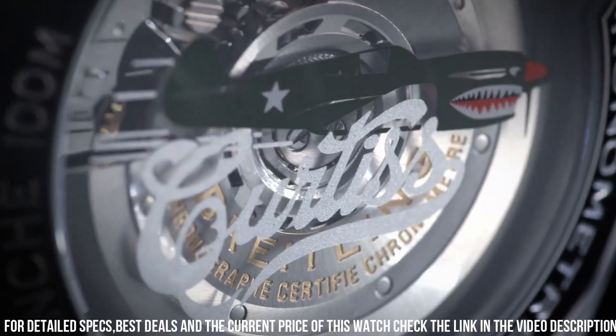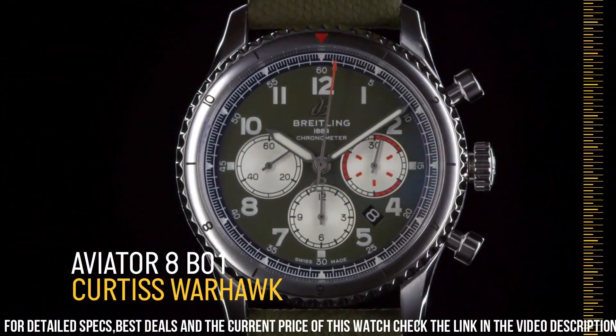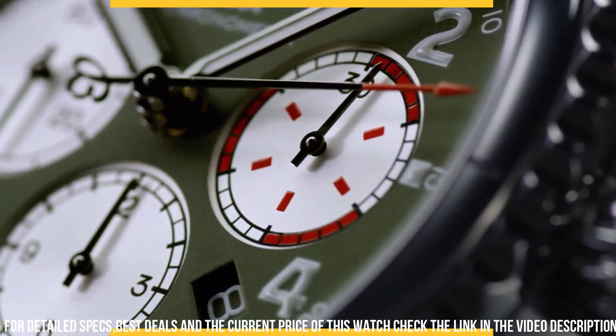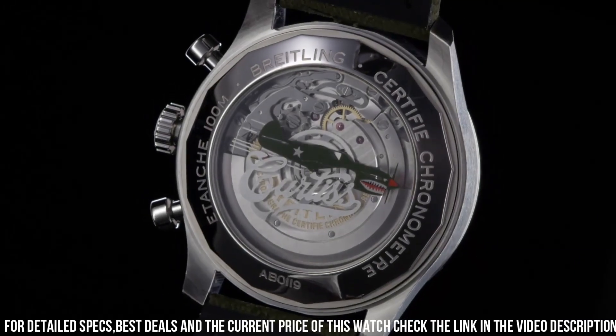This watch isn't just a timepiece — it's a symbol of Breitling's dedication to history and innovation. For those who seek a watch that seamlessly blends aviation heritage with modern craftsmanship, the Breitling Aviator 8 Curtiss Warhawk captures the essence of Breitling's enduring legacy.